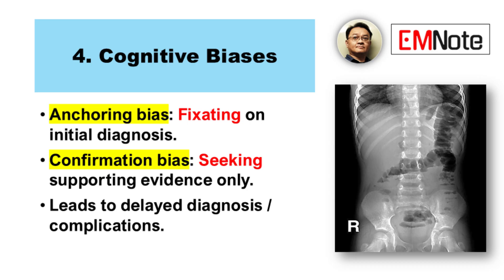Both sound pretty dangerous in this context. They absolutely are — they lead to delays, misdiagnoses, and a higher risk of complications. Being aware is the first step. Using systematic approaches, checklists, and forcing yourself to consider alternatives can help mitigate these biases.